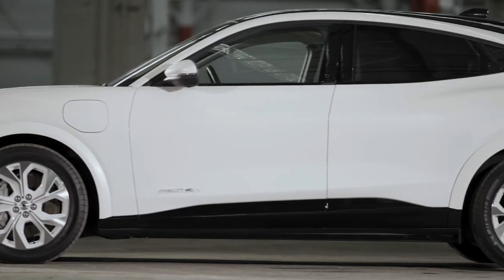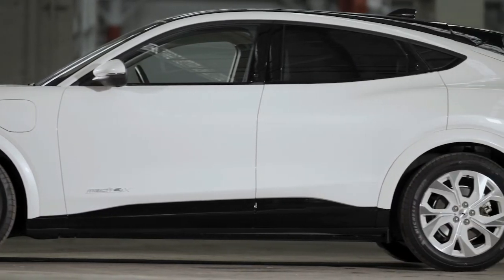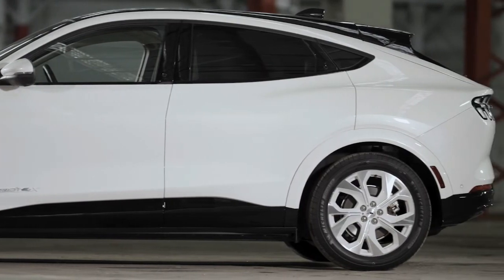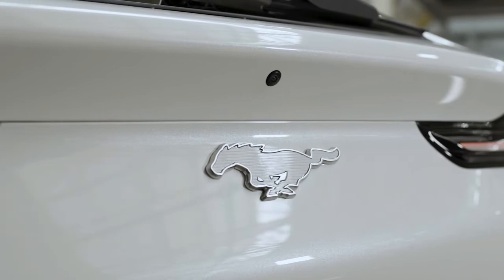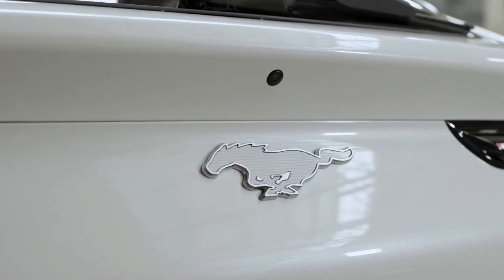Light Space Gray sets the cabin stage, appearing on the seats, center console, and door panel armrests. A bright silver hex-patterned instrument panel applique plus an Oxford White Pony badge on the steering wheel add chill to the interior environment.